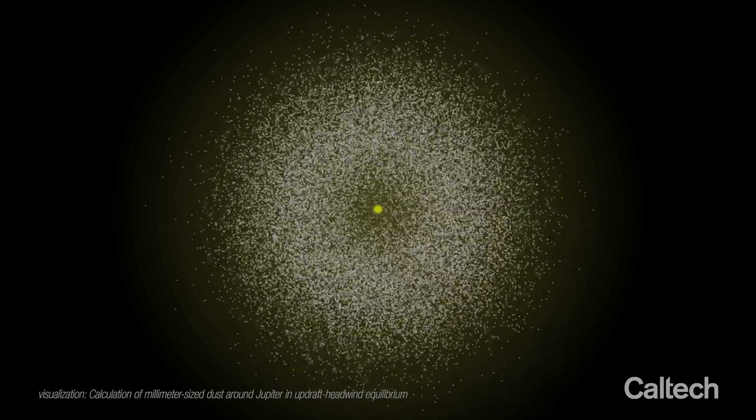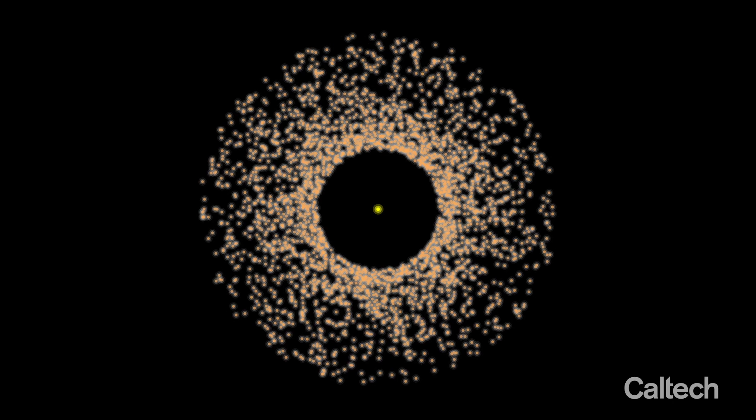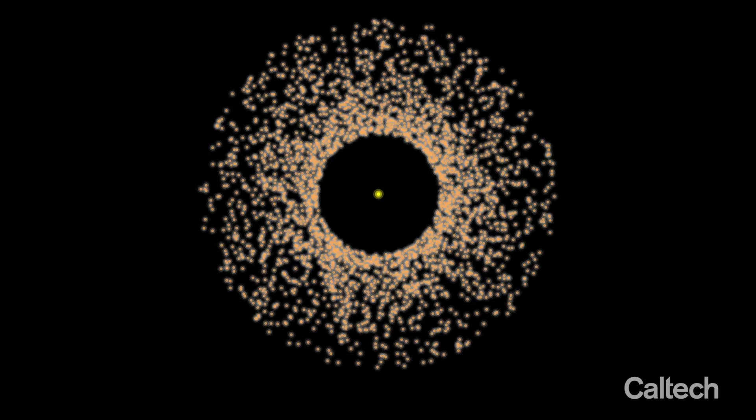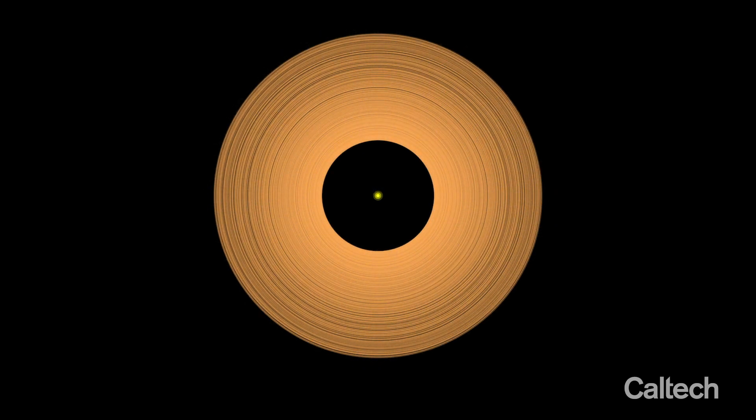Eventually, the ring of dust around Jupiter became so massive that it collapsed under its own weight into thousands of satellitesimals — icy asteroid-like objects about 100 kilometers across. The orbits of these satellitesimals are shown here as orange ellipses.